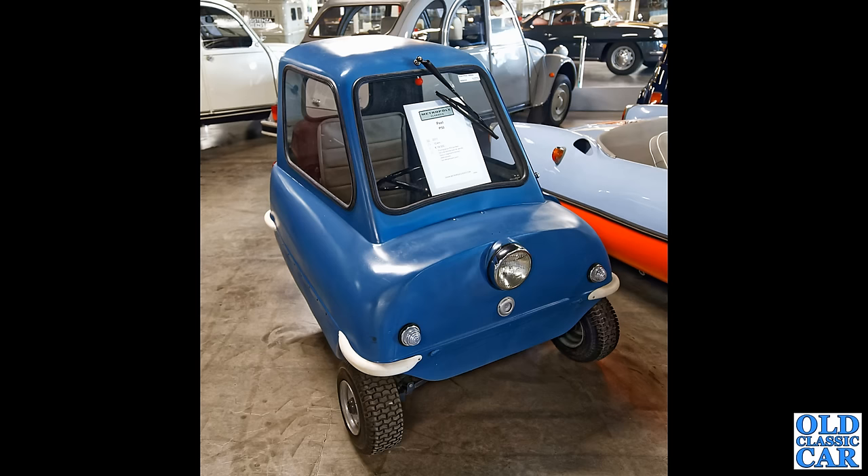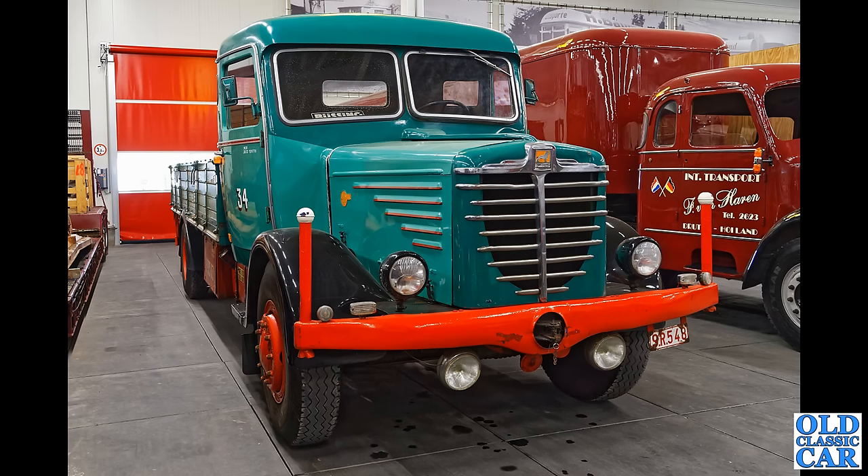Here is a mighty Büssing truck — this one is up for sale at the moment I noticed on the website: a Büssing 6020 of 1961.